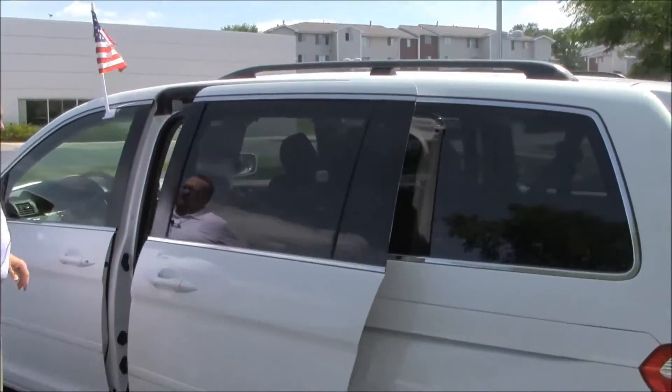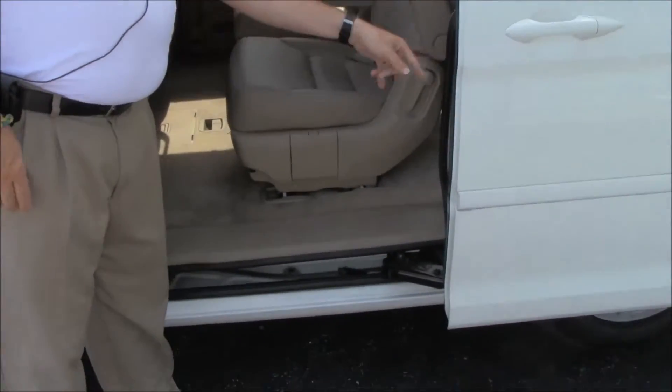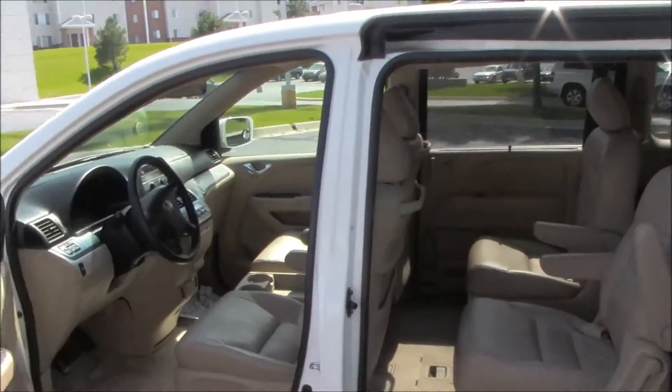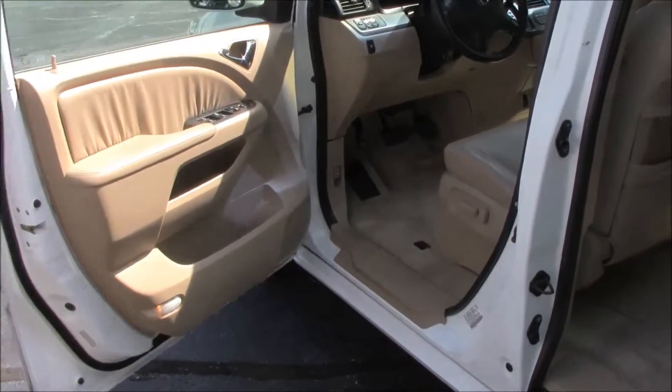You do have your LATCH system for child safety seats, child security door locks, mat pockets in the back. Six-way power driver seat, power windows, power locks, power mirrors — exterior mirrors are heated.